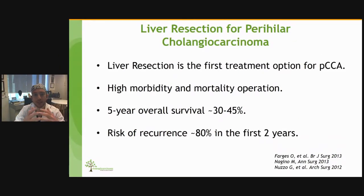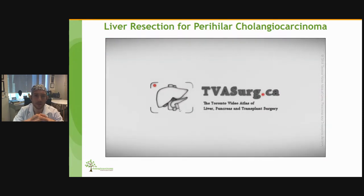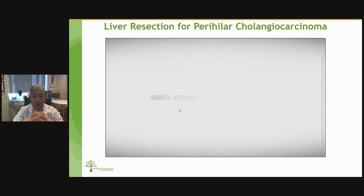Liver resection for perihilar cholangiocarcinoma is the first treatment option. It's a high morbidity and mortality operation that in general is done in highly specialized centers. The five-year overall survival after perihilar cholangiocarcinoma resection is around 30 to 45 percent. The main problem after this operation is that the risk of recurrence is around 80 percent in the first two years. I'm going to show you a small video that explains why the surgery of perihilar cholangiocarcinoma is so complex.